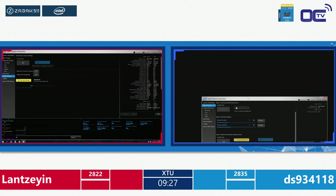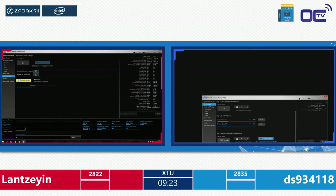Scores remain close: 2822 vs 2835, both CPUs running around 4400 MHz. To improve performance, competitors can lower the CPU ratio and increase the reference clock — which also raises memory frequency slightly, potentially boosting the XTU score. DS hits 2835 again, same as the extreme match. Then DS jumps to 2866 — scores are starting to climb!